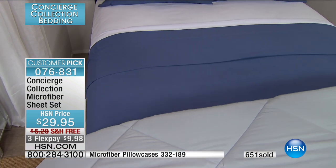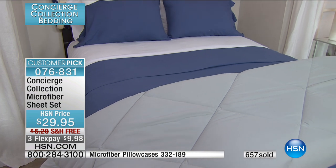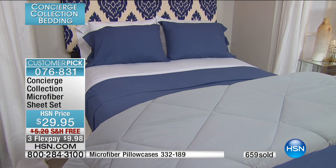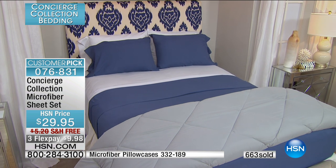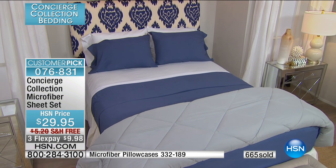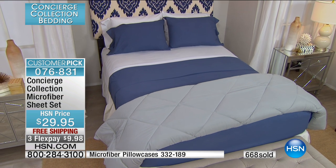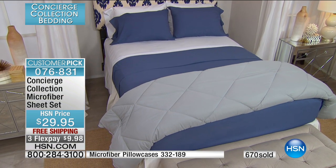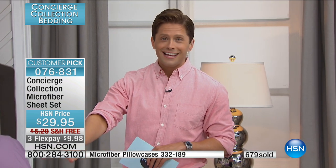Our friends at Concierge Collection have done their biggest, best offers. You will not see deals like this for the rest of the summer. If you rent that summer house, bring your own set of sheets. If you're sending kids to summer camp, or heading off to college in the fall, do yourself the favor and stock up today — you'll get the best prices, our number one selling sheet with Flex, with free shipping, with every reason to stock up.